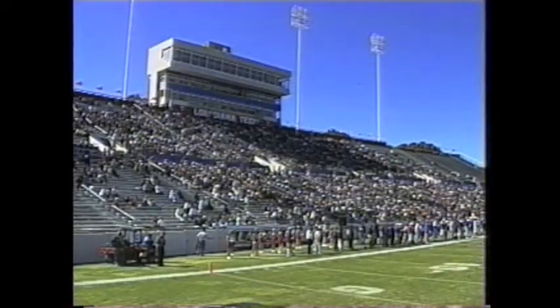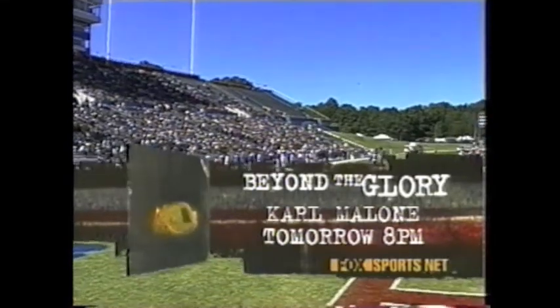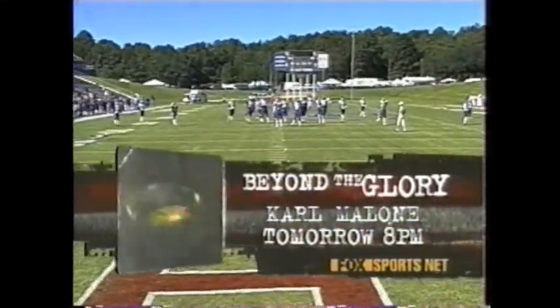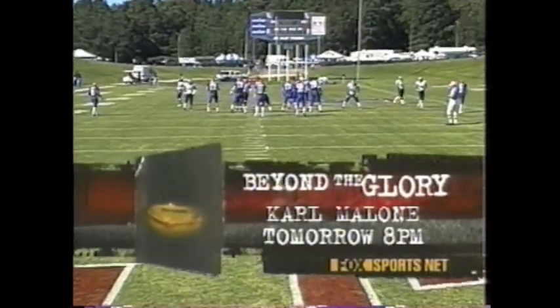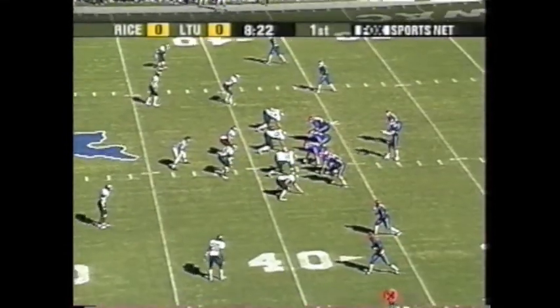This week, Karl Malone will be the feature on Beyond the Glory — Malone, who broke down racial barriers and found a new home in Utah, only to be attacked by the people he thought of as his own. Find out about the Karl Malone you never knew as Beyond the Glory takes you inside the hidden world of sports' biggest stars. That's Beyond the Glory, 8 o'clock Central on Fox Sports Net.